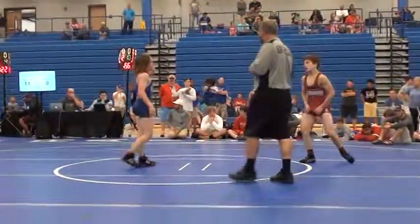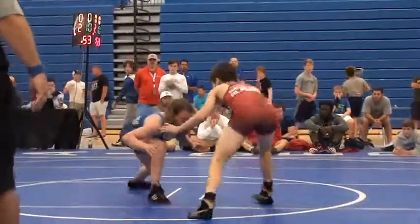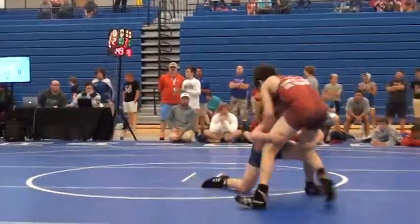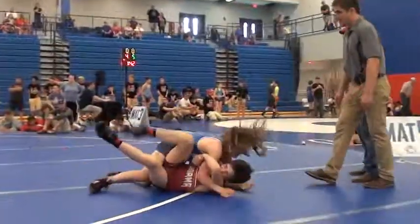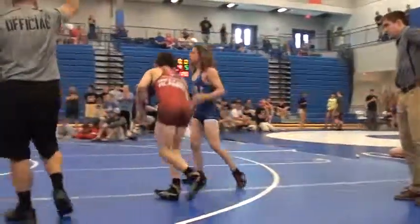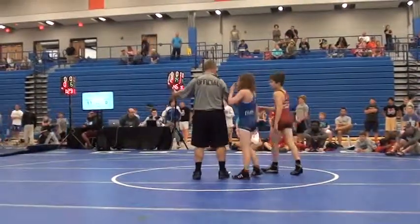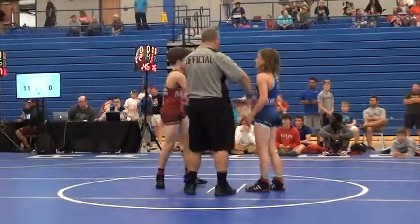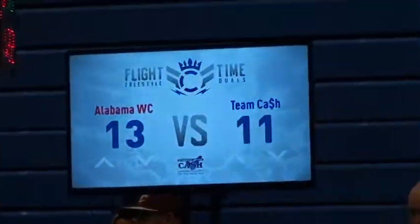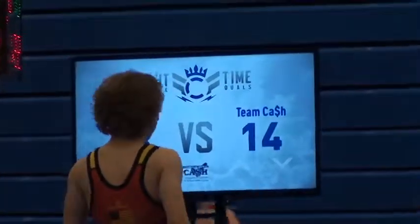Two points away from the technical fall here, which would put his team within a point. 11-0 right now, Alabama Wrestling Club. Chittum with a freight train double leg for four — nasty. He's actually going to put his team in the lead, 14-2. They're going to be up by a point. Chittum with the tech fall and two nasty four-point throws to the back. His team will be up 15-13 over Team Cash.